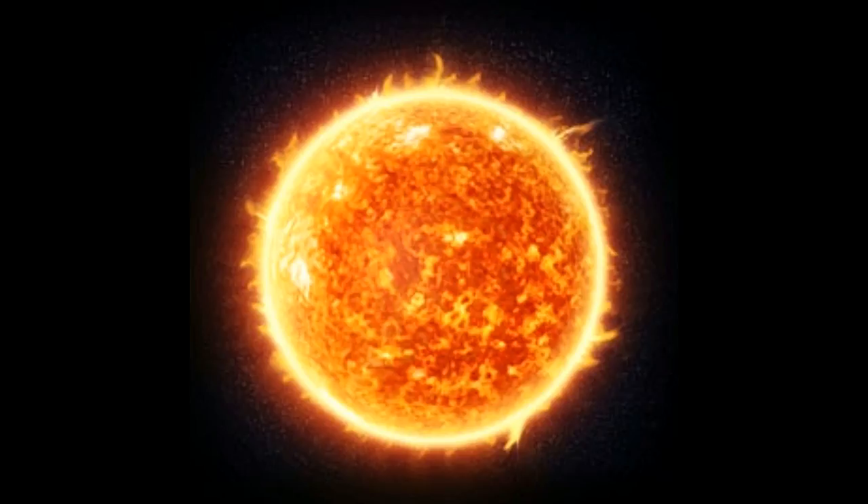No wonder no traces of life have been found on the planets which are closer to the sun, such as Mercury and Venus. Life would have been impossible — worse than life on the hottest place on earth. Have you ever wondered how hot the sun is, or the temperature of its surface or even the core? It's beyond what you can imagine.